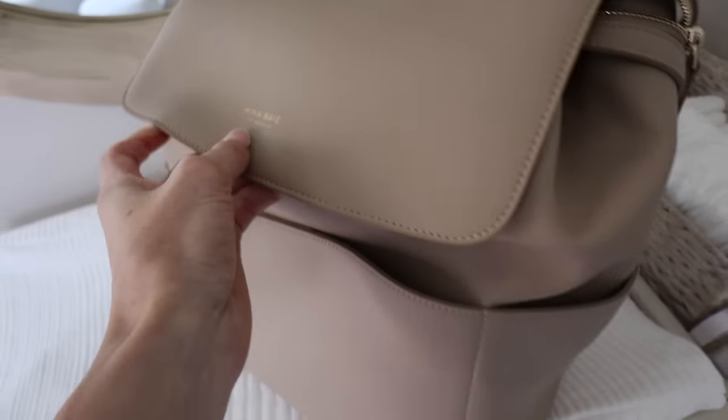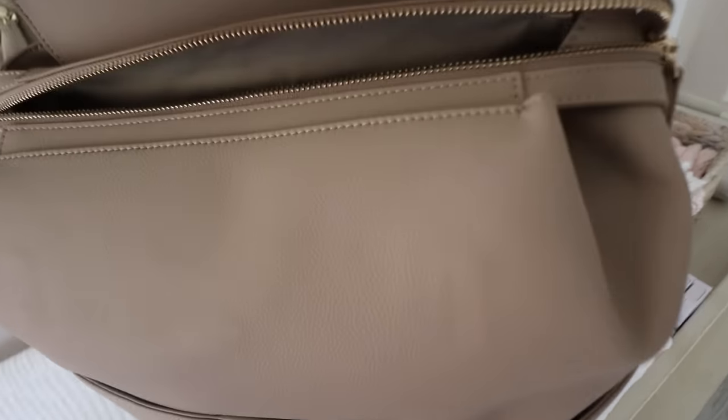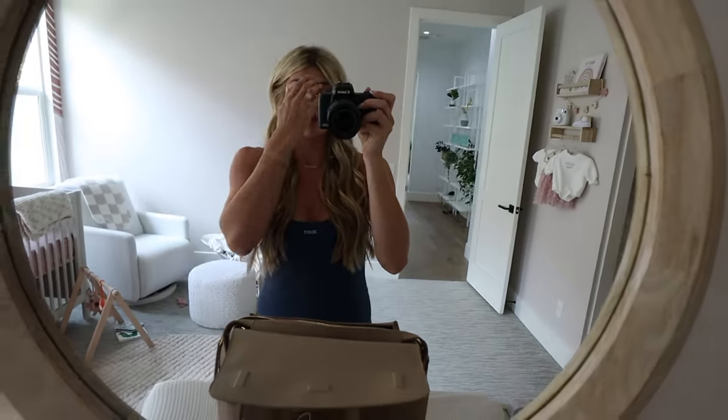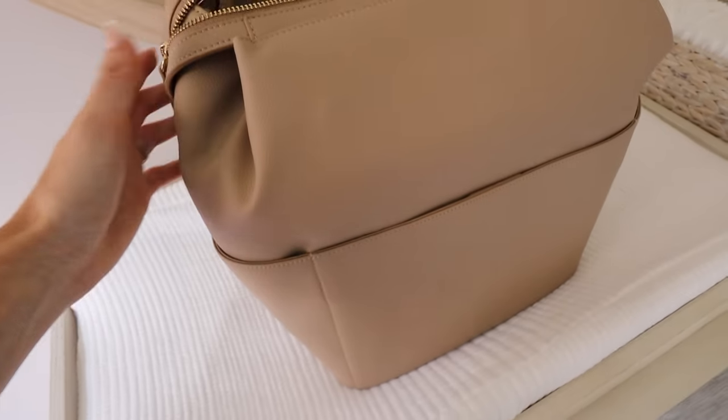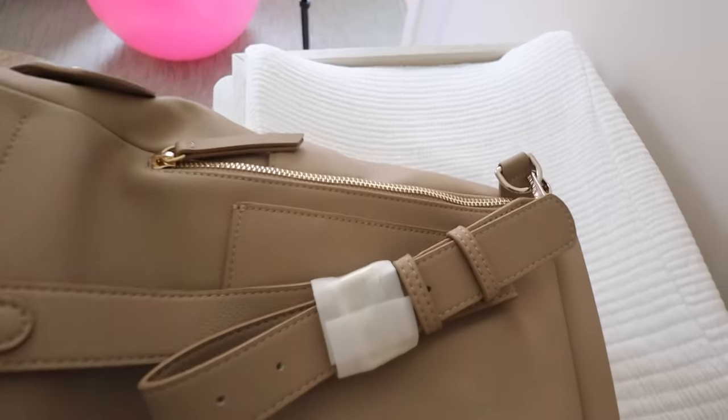I got it from a company called Mina Bay — they sent it to me and it is so nice. I've literally never felt a bag so sleek. It has magnetics, zips up really nicely. And this isn't sponsored or anything — I genuinely love this bag. There's a front pocket, side pockets, a back pocket, a bottle pocket, and a bunch of compartments inside.